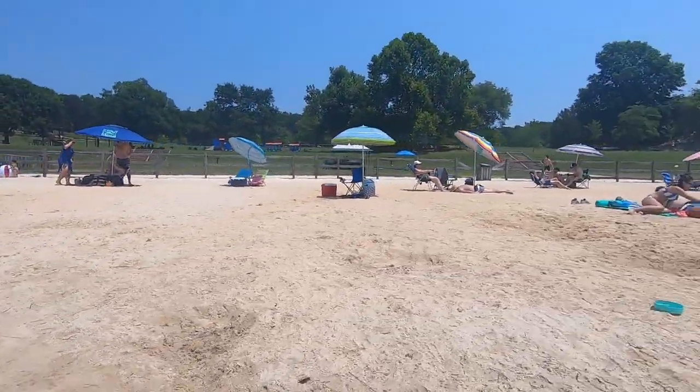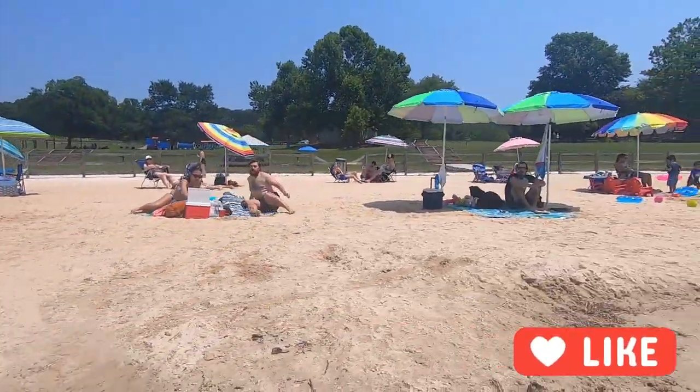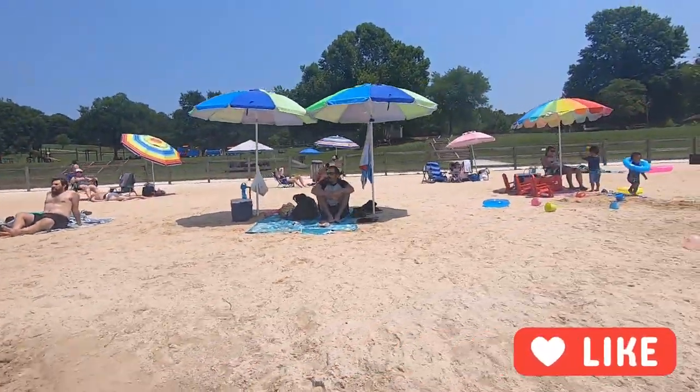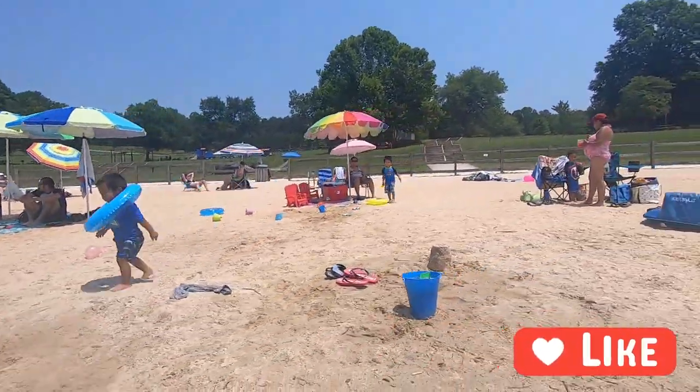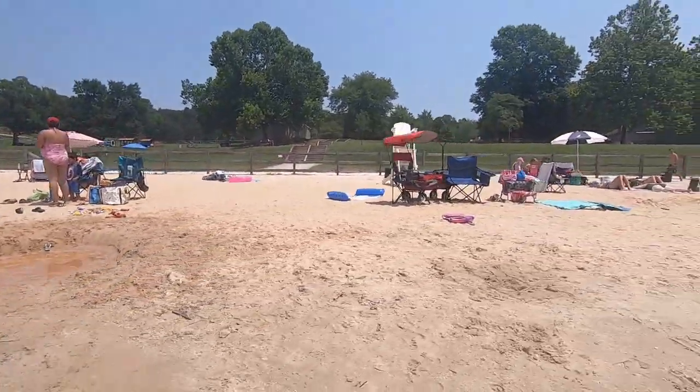This sand is excellent quality — it is white and sandy, and it feels very much like the sand on a natural beach along the East Coast. It is not clay or muddy. It's pretty good quality.